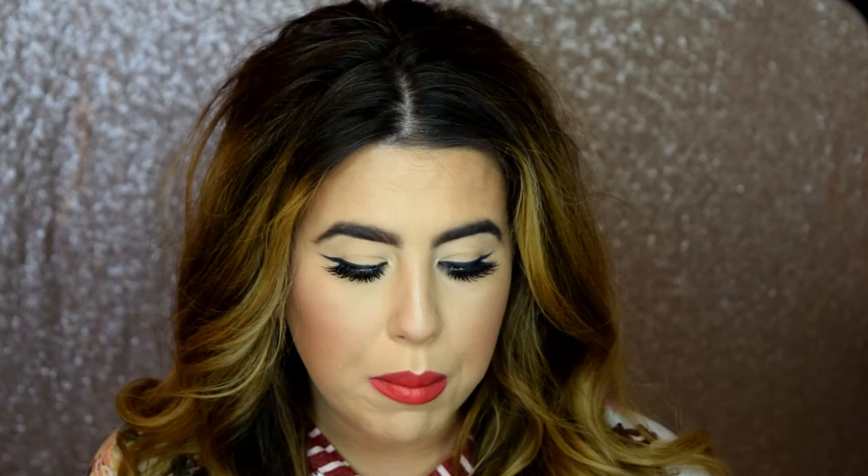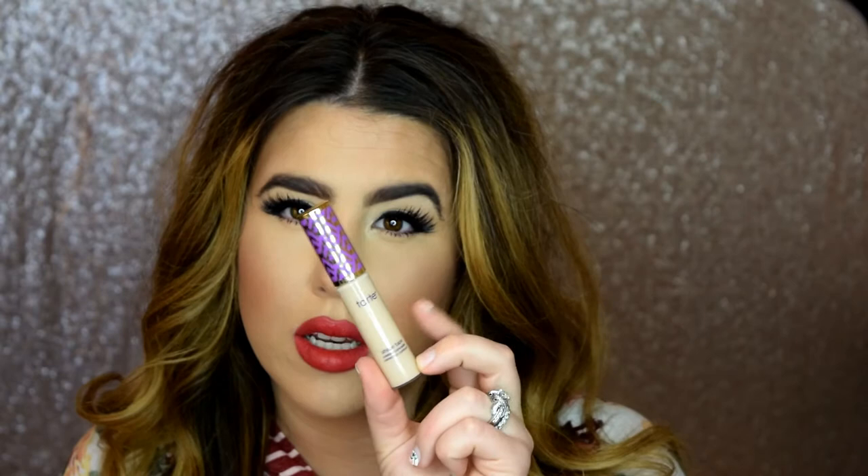My next favorite is the Tarte Shape Tape. It's everybody's favorite, right? I just got it about a month ago and I've been using it through March. At first it was breaking up on me in my T-zone, but I haven't had a problem since. It's a really wonderful concealer — it doesn't crease, it's lightweight, and it blends out beautifully. Mac Pro Longwear is probably still my number one, but Tarte Shape Tape is a close second.